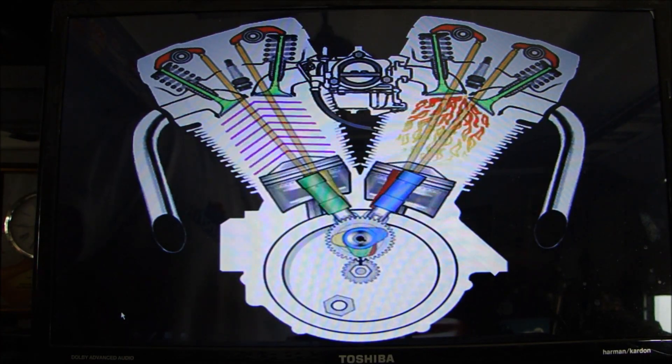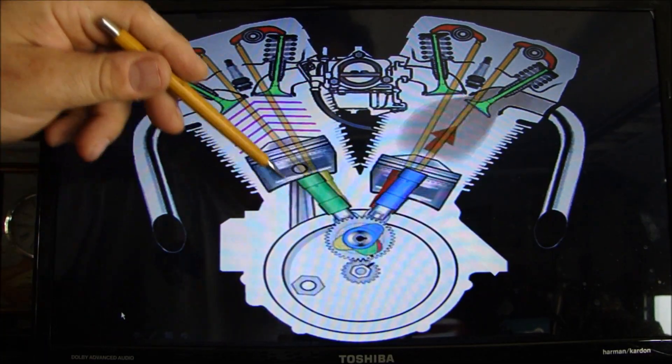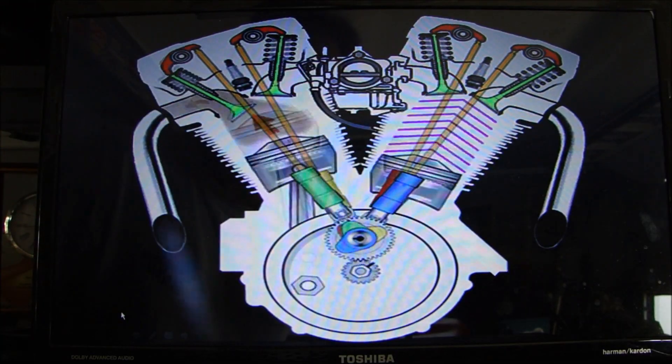Okay, so there we have our engine running. Let me focus on this side — watch: intake, compression, power, exhaust. Intake, compression, power, exhaust. That's how that works.